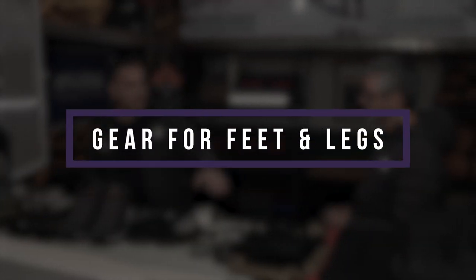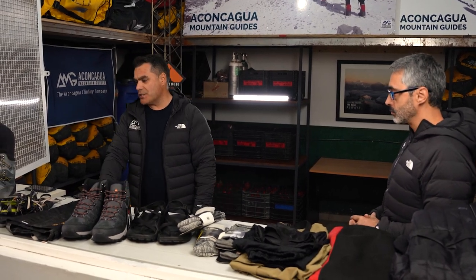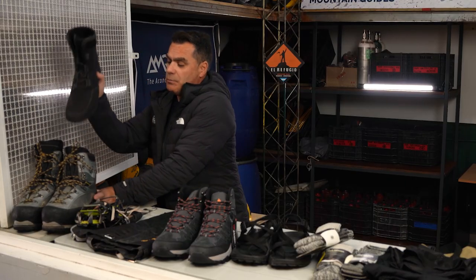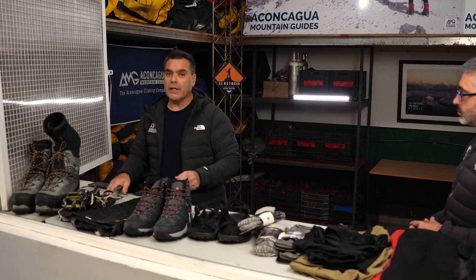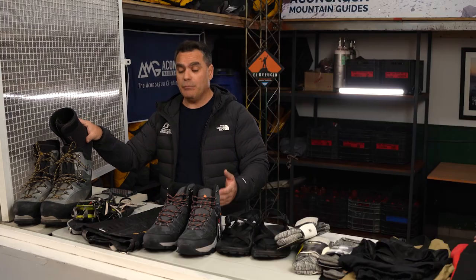We start from the gear for feet and legs. First, a very important item many people ask about: do we need double boots for Aconcagua or not? We can affirm — please bring double boots. Double boots means an inner boot inside a heavy outer one. The main reason is the really wild conditions we can have on Aconcagua summit day. Sometimes it can be a little hot, but other times they are very necessary.